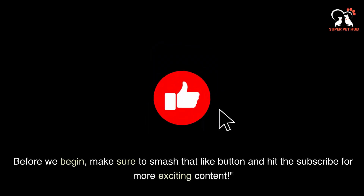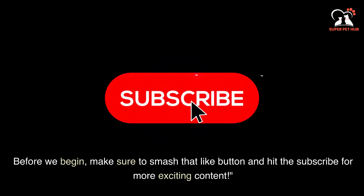Before we begin, make sure to smash that like button and hit subscribe for more exciting content.